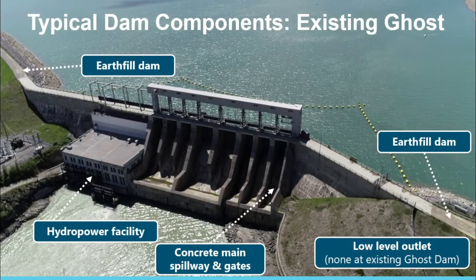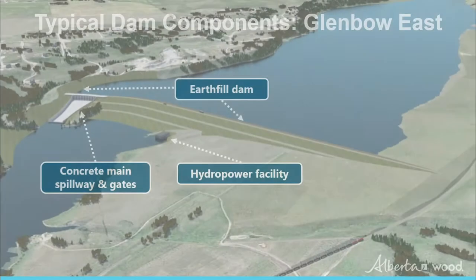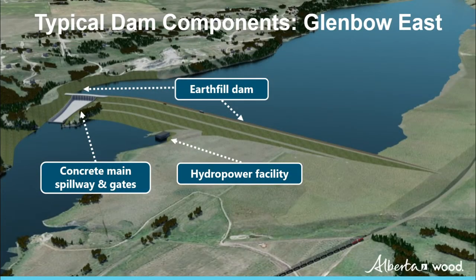This photograph of the existing Ghost Dam and Reservoir shows the typical components of a dam. If the Morley or Relocated Ghost option is chosen, the new dam would look similar to this. For the Glenbow East option, the geological conditions are different, so the conceptual design consists of an earth-filled dam with a concrete spillway.